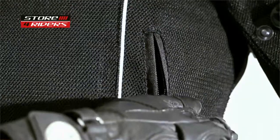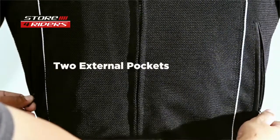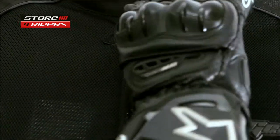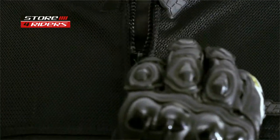DSG EVO comes equipped with two external pockets and one internal pocket. The internal pocket is stitched on the thermal liner, so if you aren't using your thermal liner you will lose out on this pocket. YKK zippers can be opened and closed even while wearing your gloves.